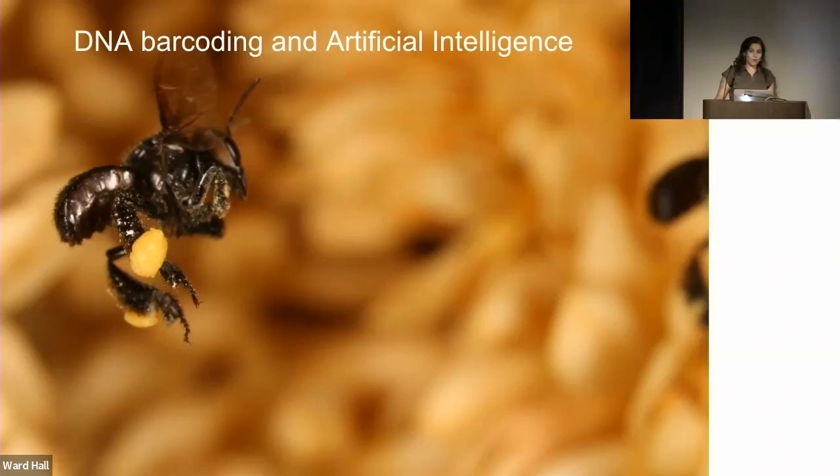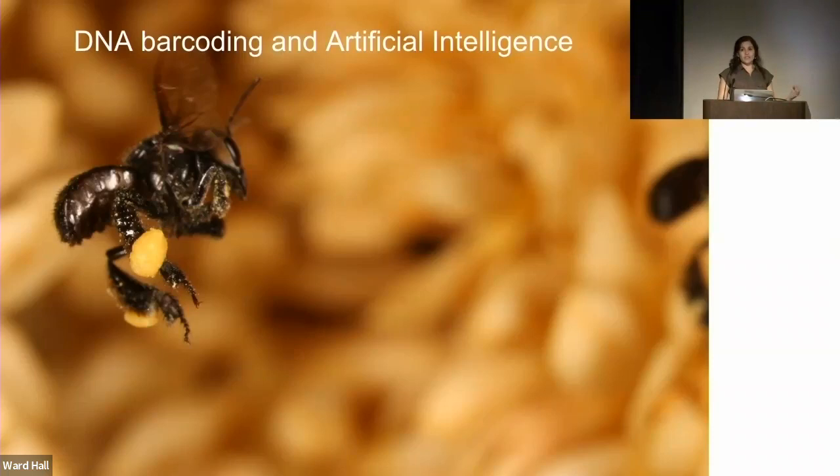We're also using museum collections to develop these tools. Our curator of pollinating insects will talk about testing DNA barcoding and artificial intelligence imaging on insects in our collection — to document biodiversity but also the interactions between insects and flowers historically and in present time. We have an impressive new cohort of Field Museum scientists fluent in both traditional specimen collecting and new technology. Today we'll cover the first year of work in three broad categories: science, innovation, and training.